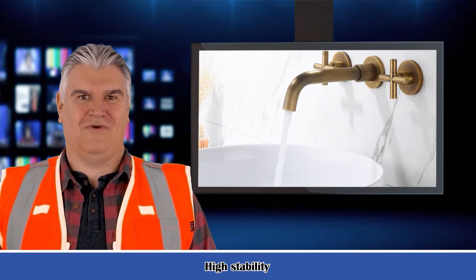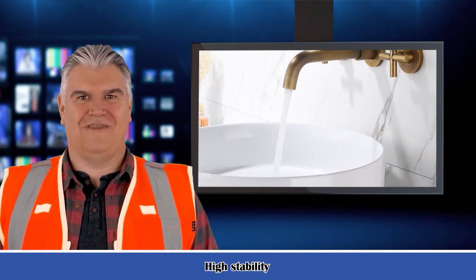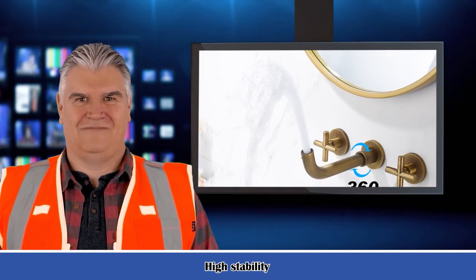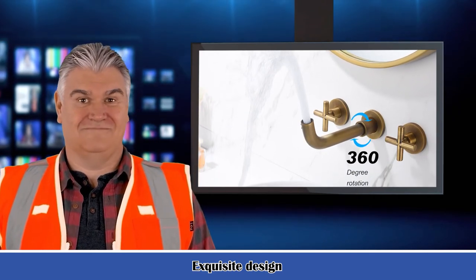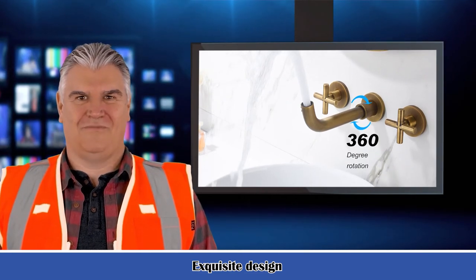360-degree swivel. Overall height: 3.5 inches. Overall length: 8.7 inches. Faucet center: 8 inches. Spout reach: 7.87 inches. Number of handles: 2. Handle type: cross. Handle material: alloy. Hot and cold water mix: yes.